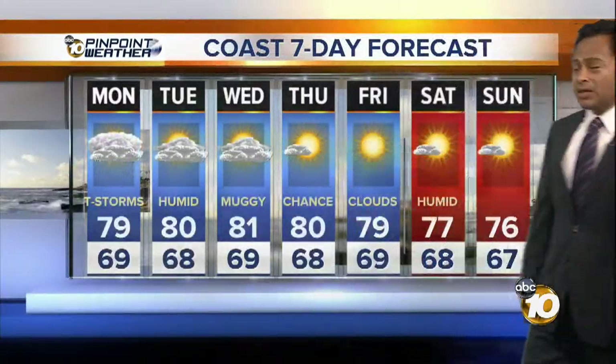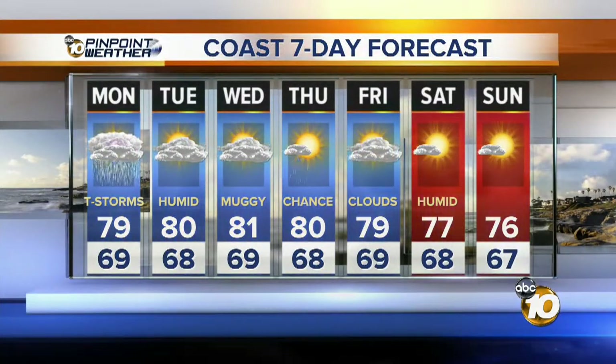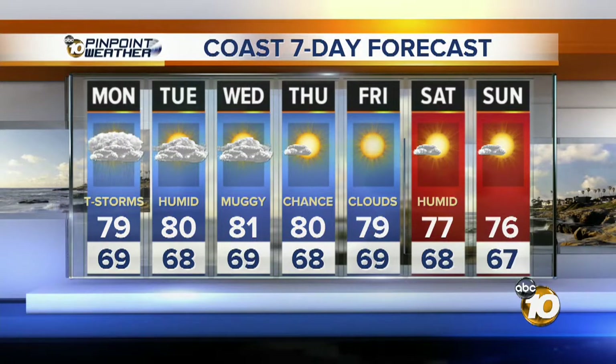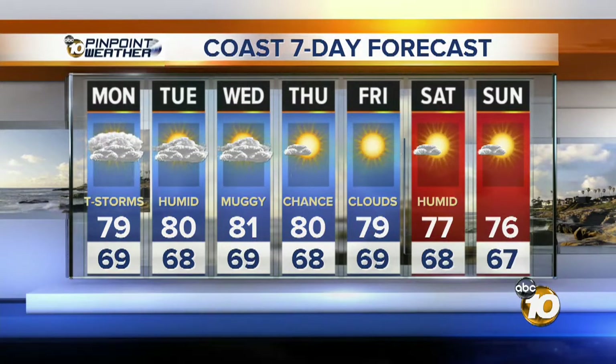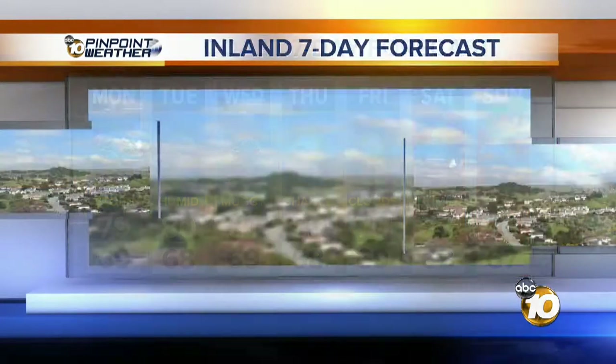We do have some more rain in the forecast on Thursday — a chance for it, anyhow. Here's your 7-day forecast. Pretty warm and toasty just about everywhere tomorrow, close to the 70s and 80s. Our temperatures are pretty uniform, so our microclimates are not really a factor for us tomorrow. Humid as we go into Tuesday and Wednesday, and again a chance for showers and thunderstorms on Thursday.